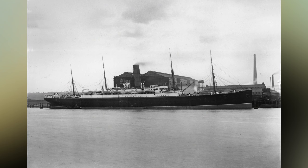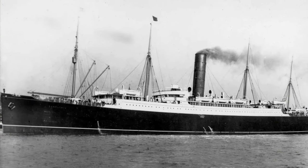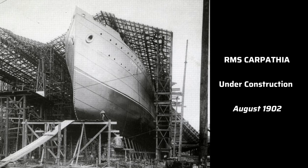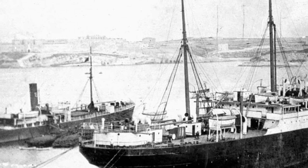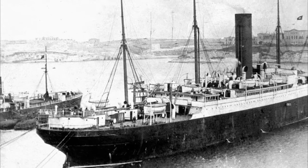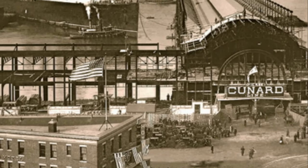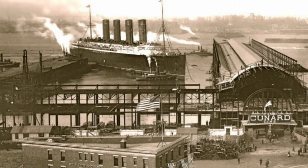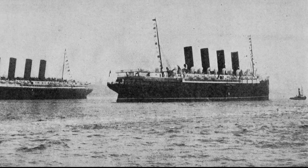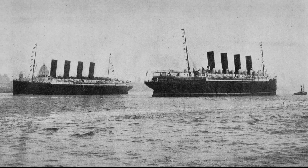Cunard would achieve this by building three new ships — the Ivernia, the Saxonia, and their running mate, the Carpathia. Completed in 1903 and primarily serving the transatlantic route, the Carpathia along with her running mates were so successful that profits from the three ships allowed Cunard Line to stay financially afloat in the 1900s. This also later helped fund the construction of Cunard's new express liners, the Lusitania and the Mauretania, which would dominate the transatlantic route and put Cunard Line back on top for size, speed, and luxury.